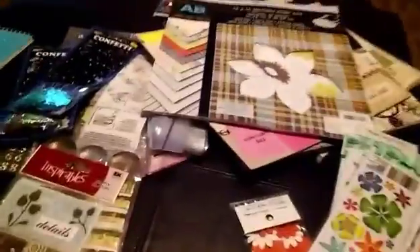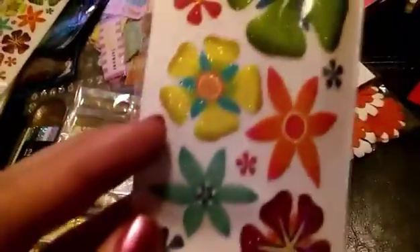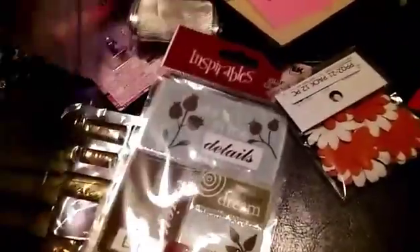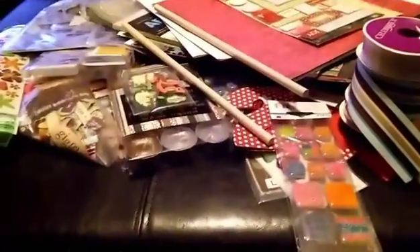Hello guys, today is March the 19th and I'm going to show you some things that I bought today. I got this whole box of crafting stuff, it was really really cheap. I thought about getting them because there were some things that I wanted to use for DIYs, and I got a lot of this type of things like stickers.